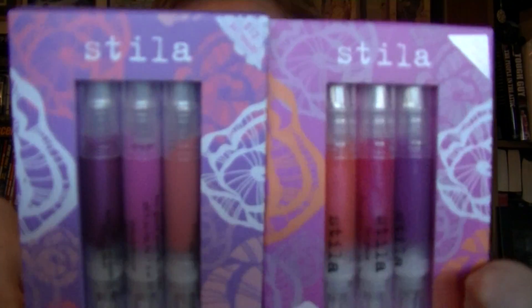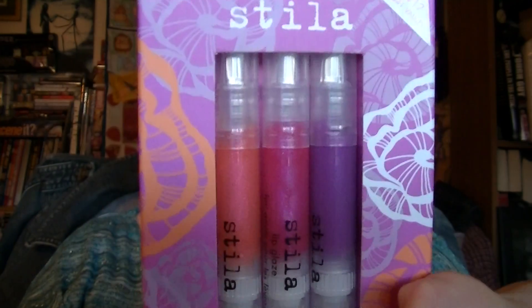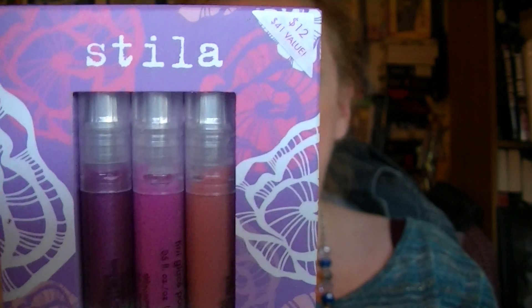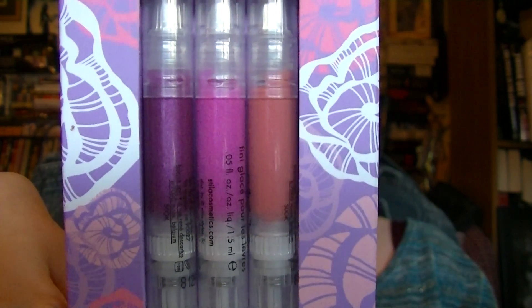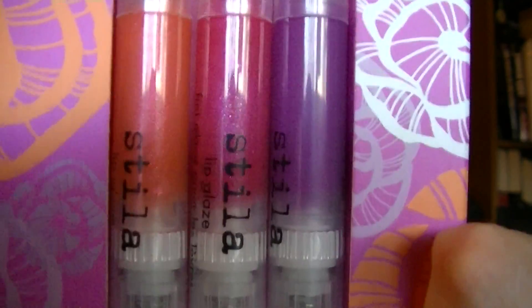The first thing I got was these two packs of three Stila lip glazes. These are available at the checkout when you go through. This one is called Flower Power and this one is Awesome Blossoms. Awesome Blossoms has Dahlia, Cherry Blossom, and Rosebud — I'll lift it up so you can see. Dahlia Cherry Blossom is in the middle, then Rosebud, and then Flower Power.